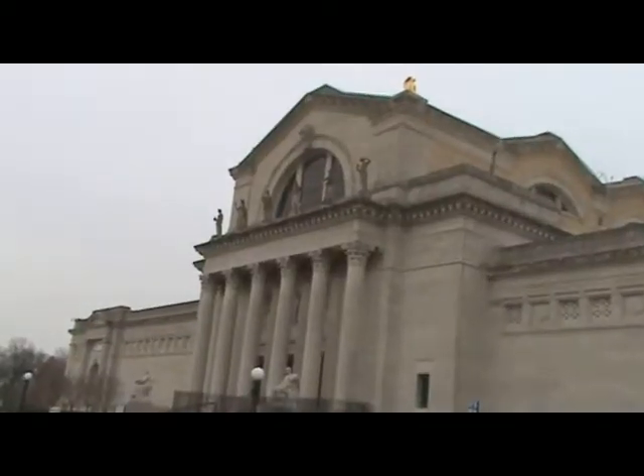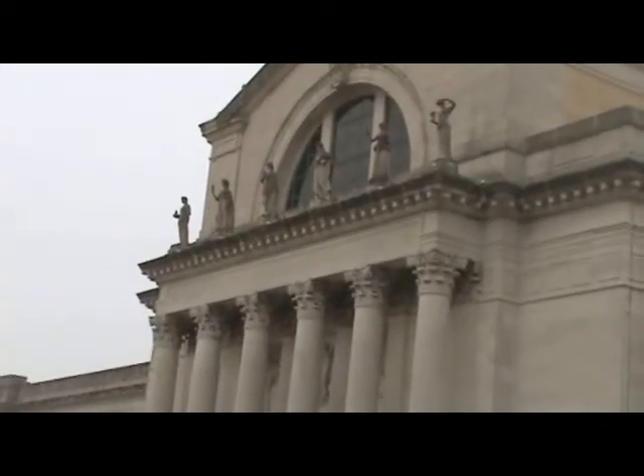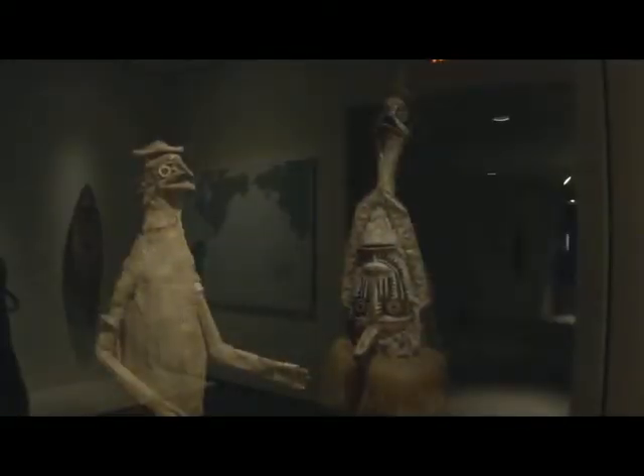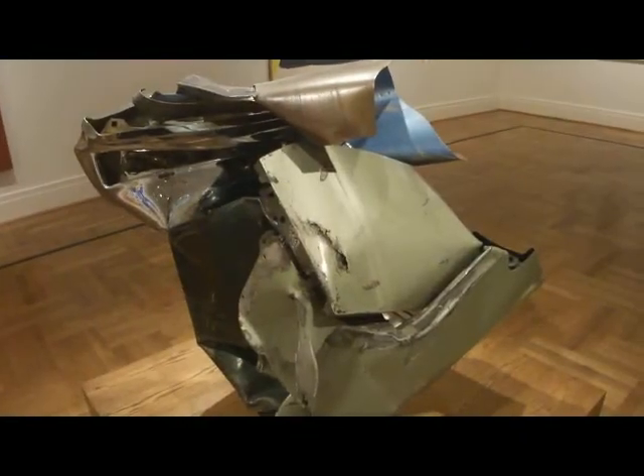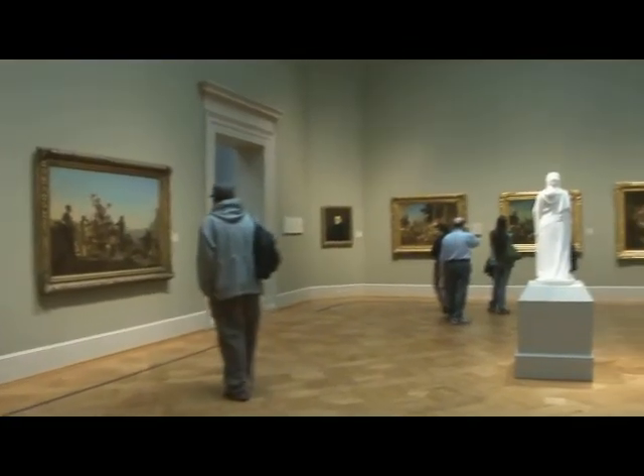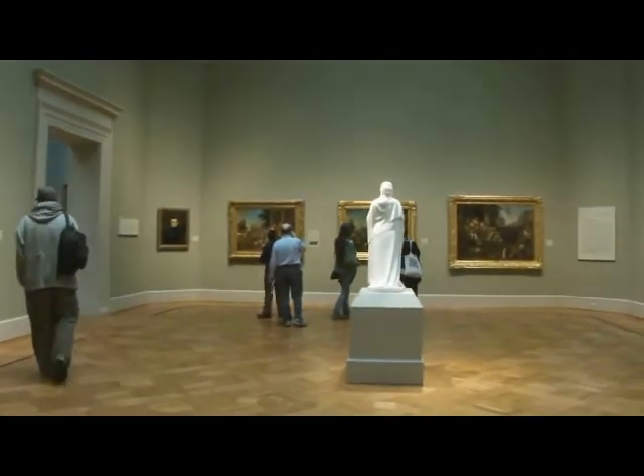The St. Louis Art Museum's main building itself is a work of art, and one of few that still stand from the 1904 World's Fair. Designed by architect Cass Gilbert and originally part of the Palace of Fine Arts, the museum was the only building from the fair that was designed to be a permanent structure. It and the works inside are a wealth of history and beauty that deserve a look.